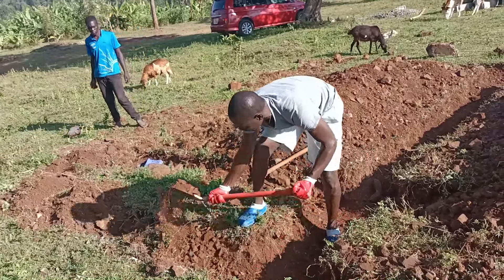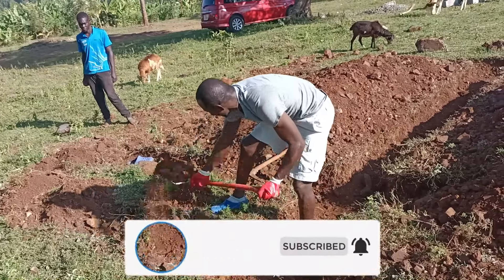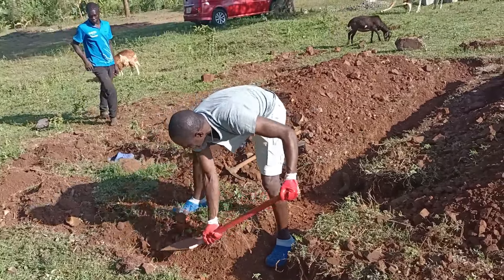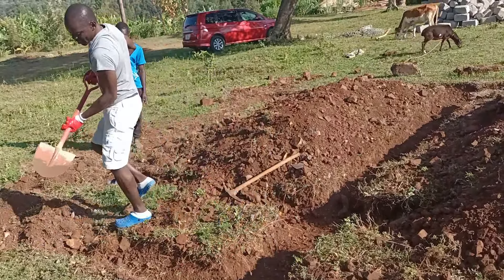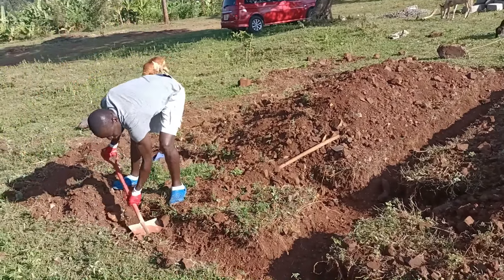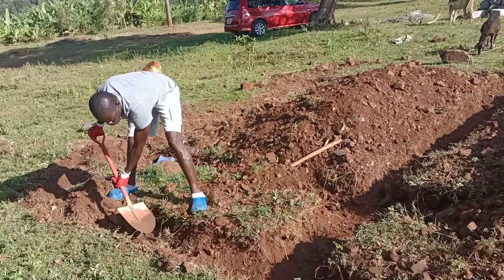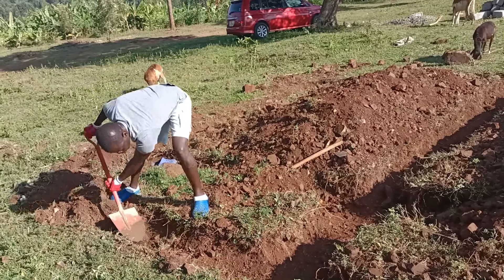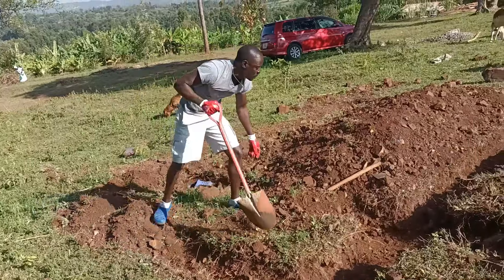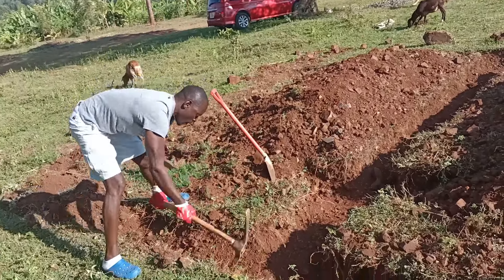Simba is the first house you build when you are of age and you come out of your mother's house. As a man, you must put up a small house. Simba is built in order of your birth number as boys in their home. The first boy builds on the right-hand side of the mother's house, the second on the left, the third again on the right, and in that criss-cross sequence order till the last son in the homestead.